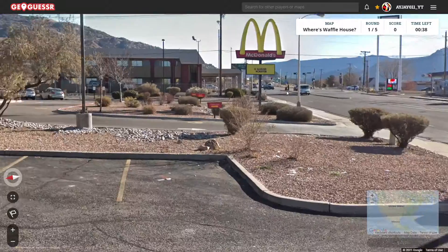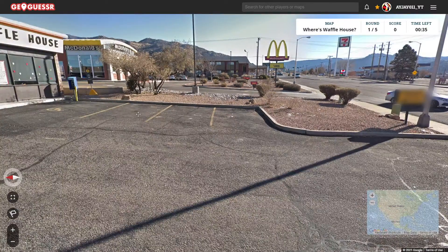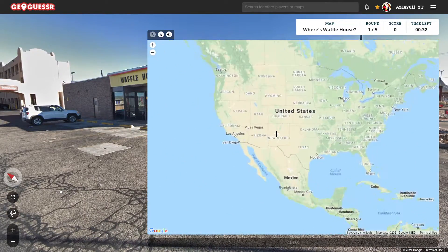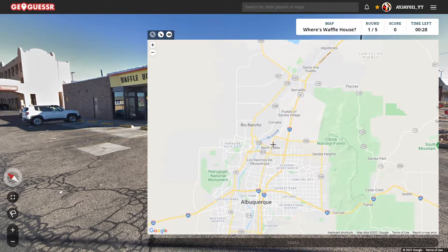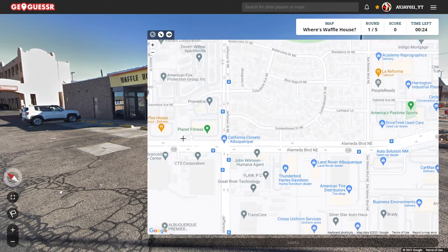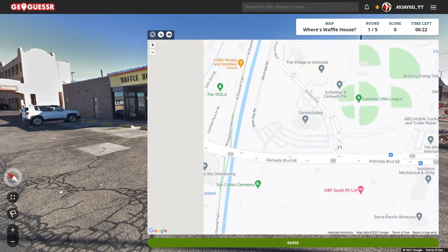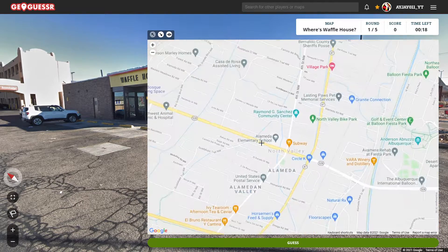Okay, we got the mountains there, and we also have a highway down there, so let's take a look, see if we're by the 25 maybe. I think I saw a three-digit number, so maybe we're over here — see if I can find a Waffle House anywhere at all.